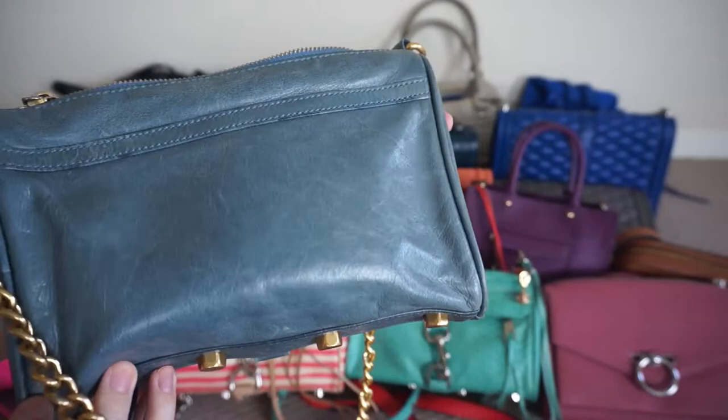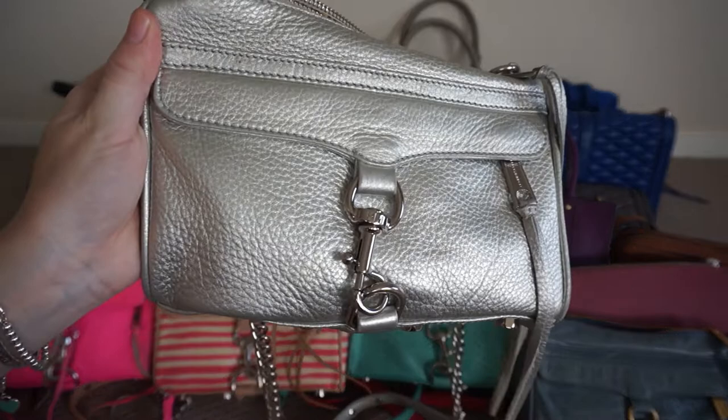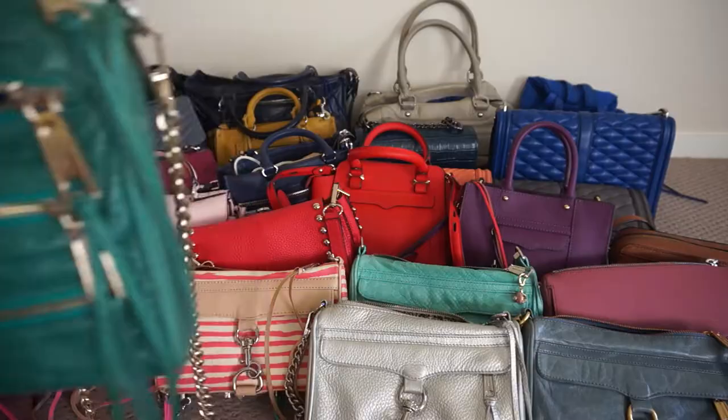The last blue bag in my Rebecca Minkoff collection is this beautiful sky grey mini Mac with the gold hardware. The final mini Mac in my collection — can you tell it's my favourite style? I have five of them — this beautiful silver mini Mac in gorgeous metallic leather.